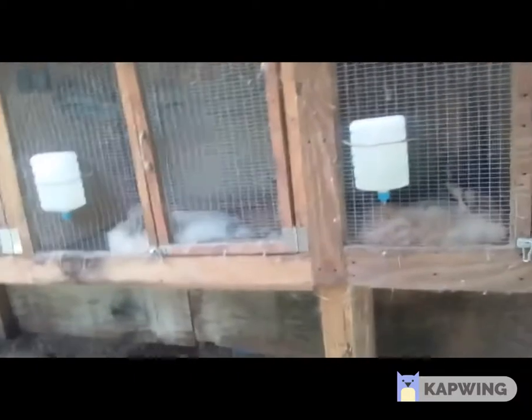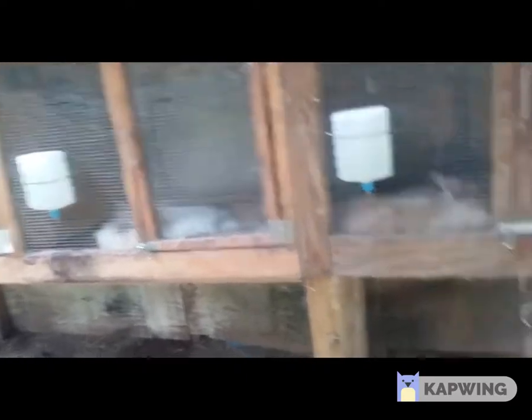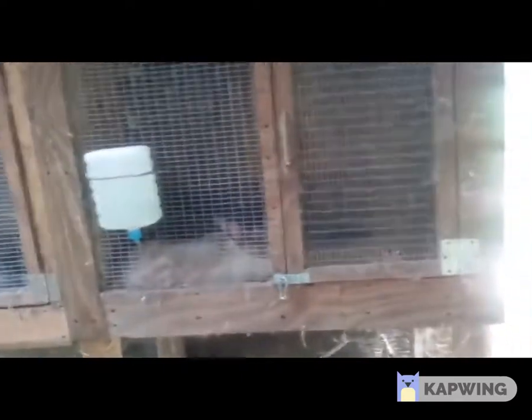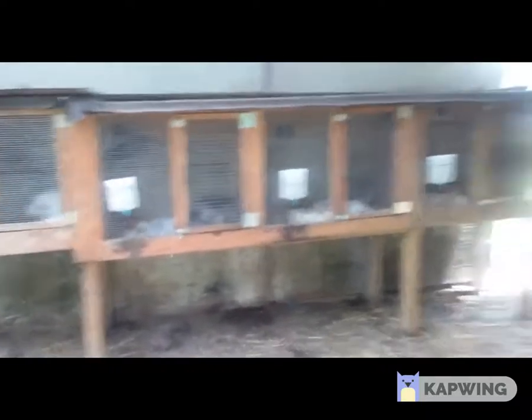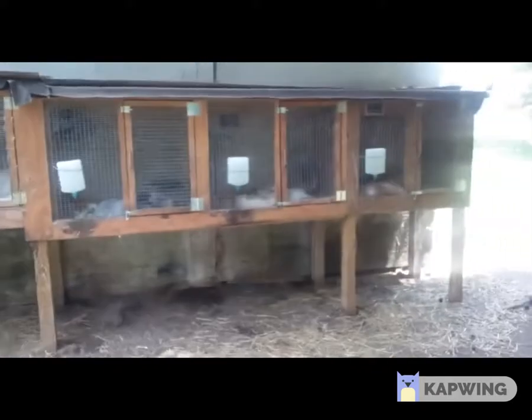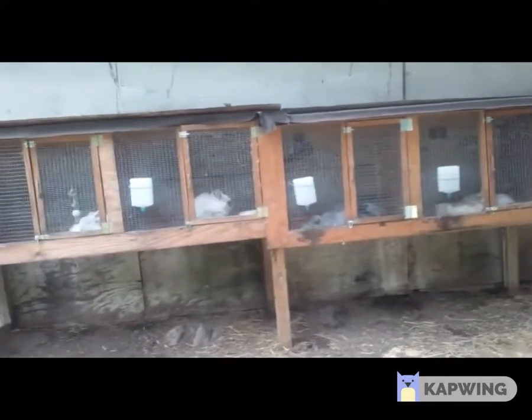These are our rabbit hutches — they're all angoras, different types: German, English, and French Satin. Six of them are bonded, so we have three bonded pairs right there, and the rest are singles. These are the outdoor hutches. They were pretty time-consuming and expensive to make, but they're a nice size, sturdy, and will last forever as long as I keep sealing them before the rainy season every year.